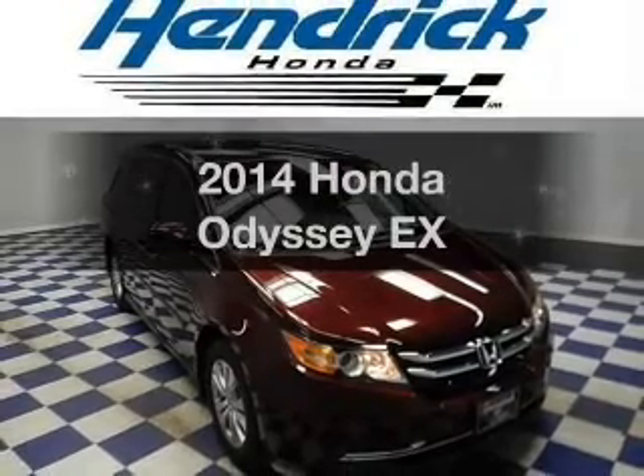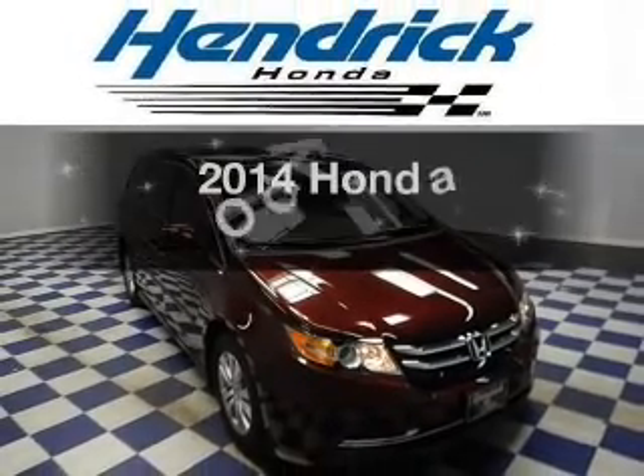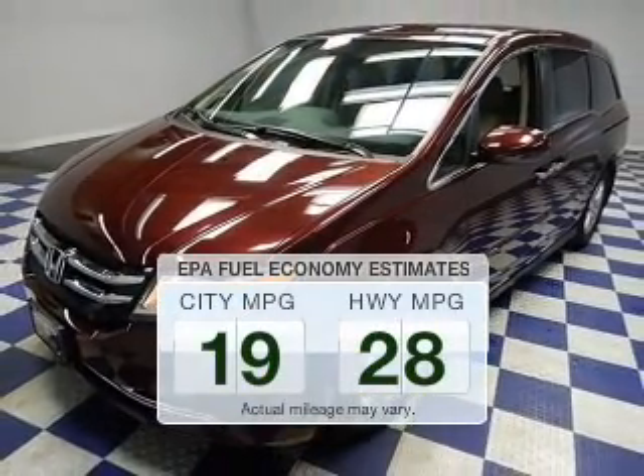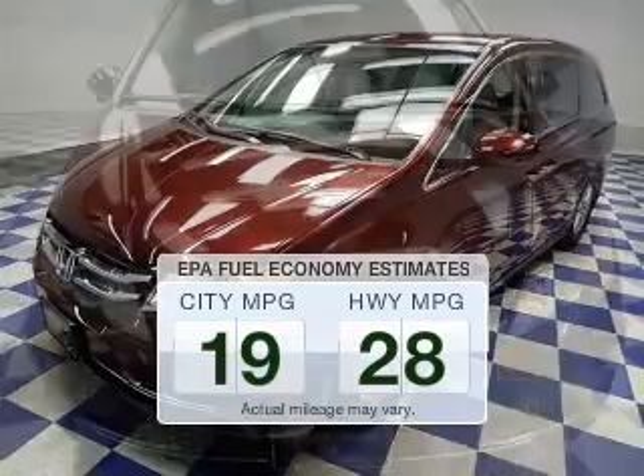Presenting the 2014 Honda Odyssey. If you're looking for an automobile with great attributes, look no further. Low emissions and the good fuel economy offered in this vehicle are important to you and to the environment.